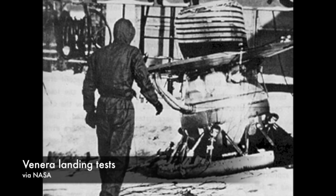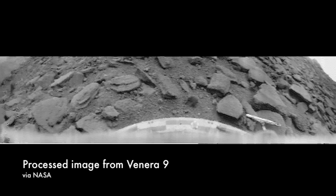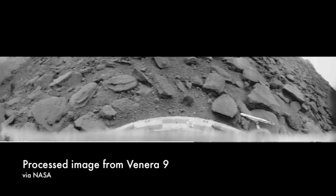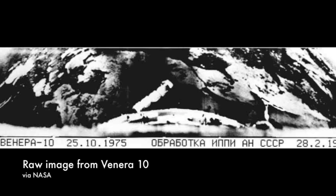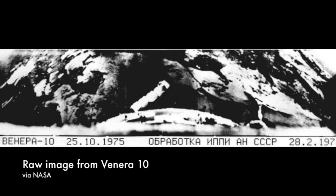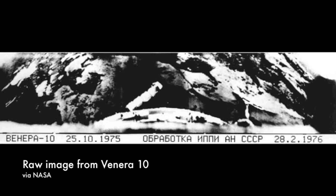The cameras were placed on the lander below the airbrake — a decision that meant a limited view of Venus, but it was better than photographing the lander with just a bit of Venus in the background. Venera 9 landed on October 22nd, 1975, and although only one of the lens caps came off the two cameras on board, it sent back a beautiful 180-degree picture of the surface of Venus, as did Venera 10 three days later.